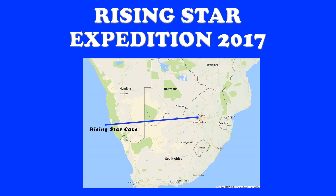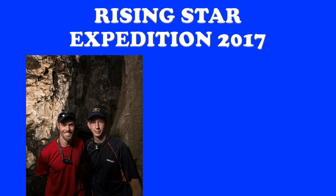The Rising Star Cave is one of the most well-known caves, not for fossils, but actually for learning how to cave in South Africa. If you're a South African caver, chances are you learned in the Rising Star Cave at some point. The folks who start our story are Stephen Tucker on the left and Rick Hunter on the right, members of the South African caving community.